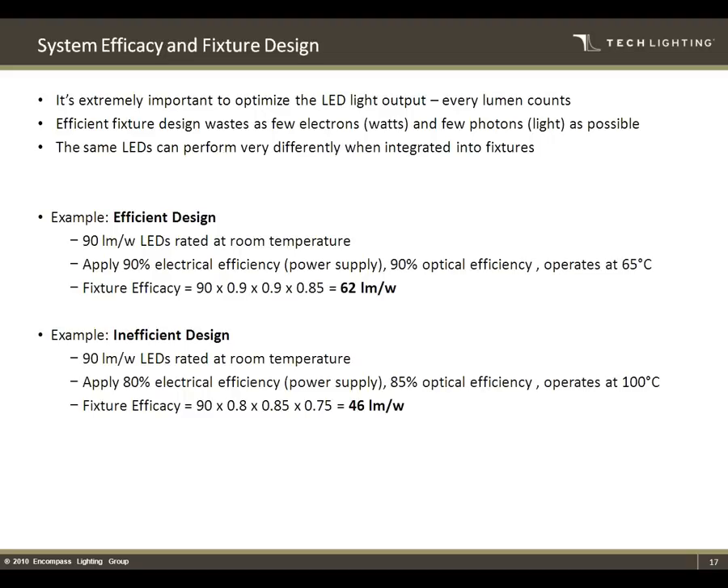All of those factors can add up and affect the system efficacy and fixture design. You can see the dramatic effect each one of those pieces has on how efficient your fixture is. With an efficient design — using a 90% efficient power supply, a very efficient optic, and operating at a much cooler temperature — you can see lumens per watt is 62. But with more inefficient power supplies, inefficient optics, and running at a hotter temperature, that very same LED can get down to 46 lumens per watt. Those other factors are really key in fixture or lamp design.